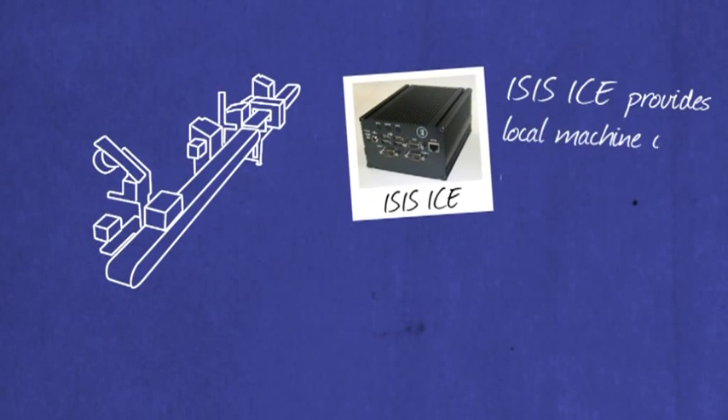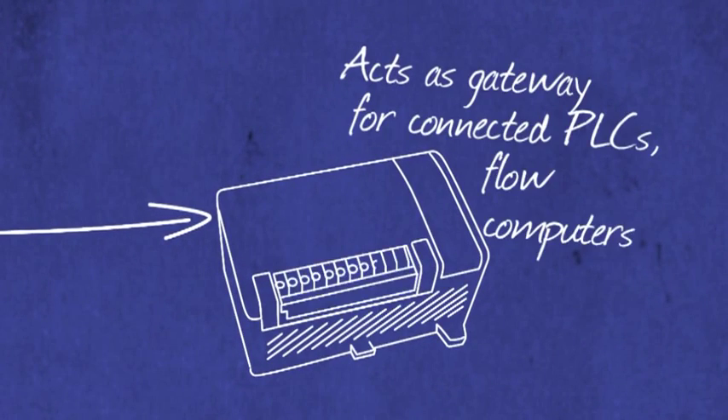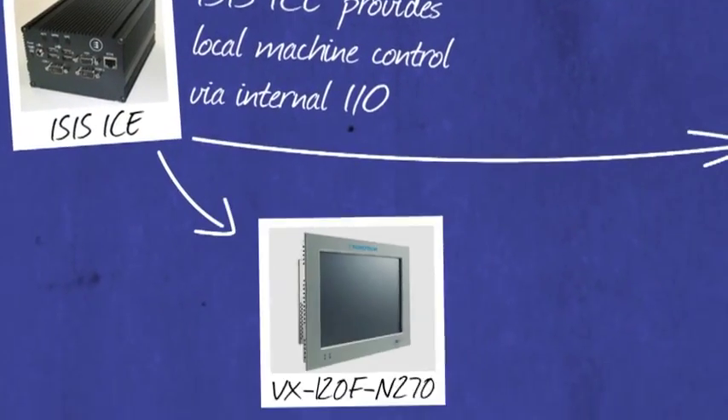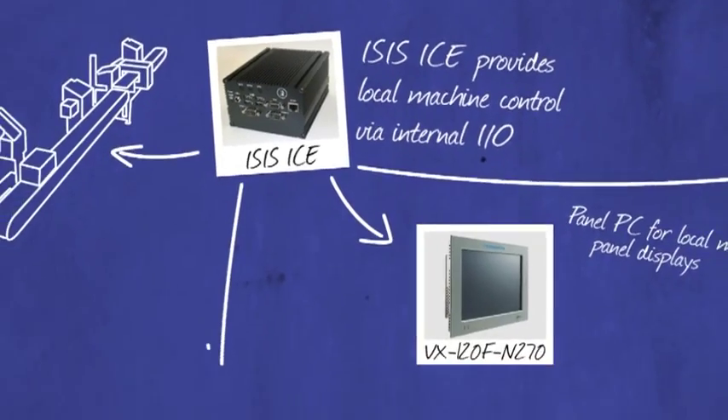Eurotech also offers a range of ready-to-use devices including rack-mount industrial PCs, wearable computers, panel PCs, barcode scanners and people counters, which can be used in standalone applications or in combination with other Eurotech products to provide a wider data capture and delivery infrastructure.